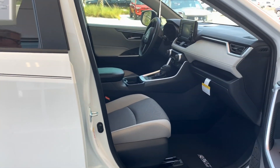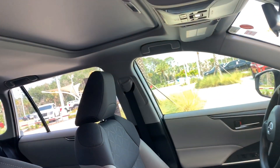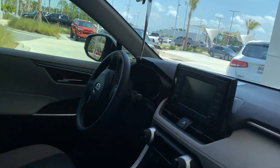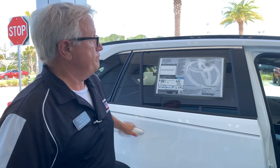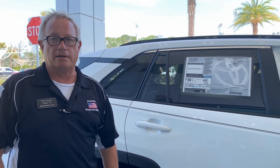Interior choices, exterior colors, drive packages — all the way up to a hybrid pushing the high 40s in gas miles. The standard four-cylinder RAV4 packs a whopping 30 miles to the gallon city highway.